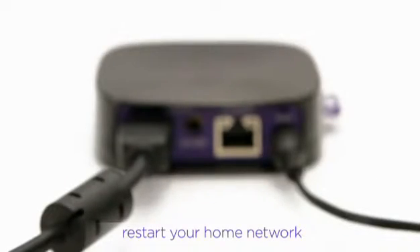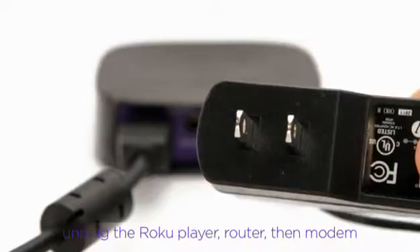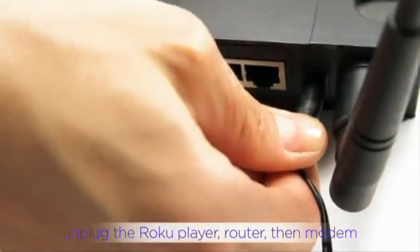Still no luck? Let's restart your home network. First, unplug your Roku, then your router, and modem.